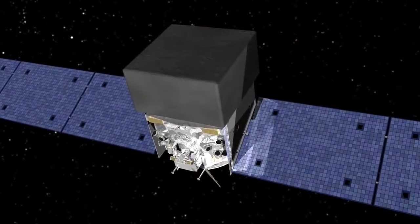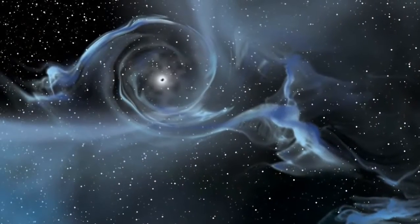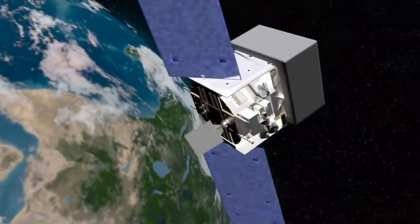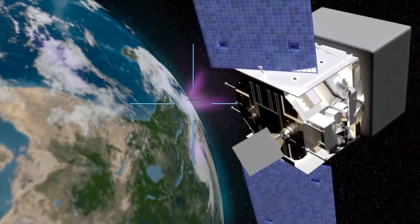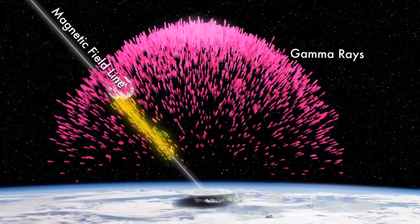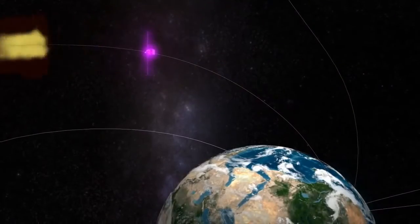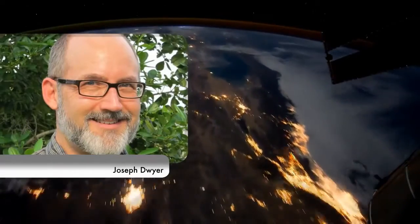But they were surprised when they realized where the antimatter came from — not from some black hole light-years across the galaxy, but rather from our own planet. The source was a thunderstorm just 3,000 miles away. Earth's magnetic field seems to have corralled about 100 trillion positrons from the storm into a tight beam and funneled them all the way to the spacecraft, explains lightning expert Joseph Dwyer of the Florida Institute of Technology.